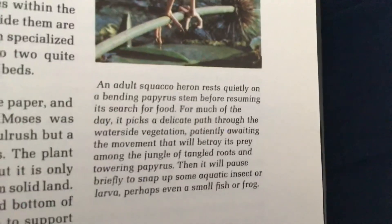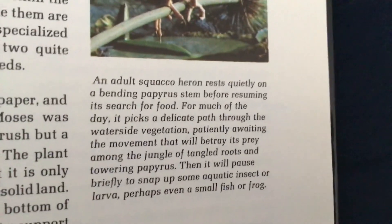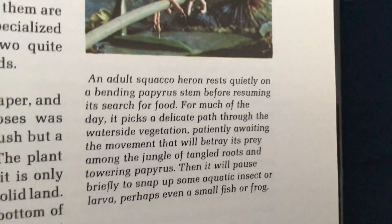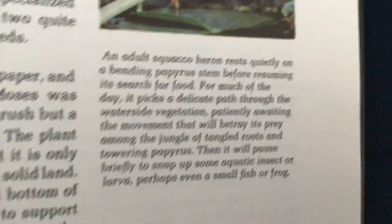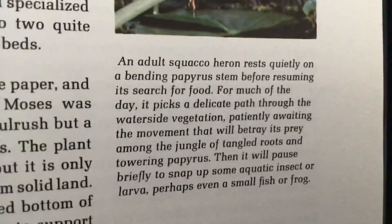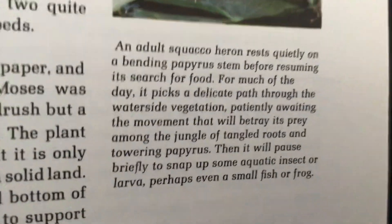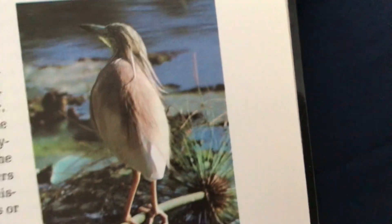An adult squacco heron rests quietly on a bending papyrus stem before resuming its search for food. For much of the day, it picks a delicate path through the waterside vegetation, patiently awaiting the movement that will betray its prey among the jungle of tangled roots and towering papyrus. It will pause briefly to snap up some aquatic insect or larva, or perhaps even a small fish or frog. This is a squacco heron.